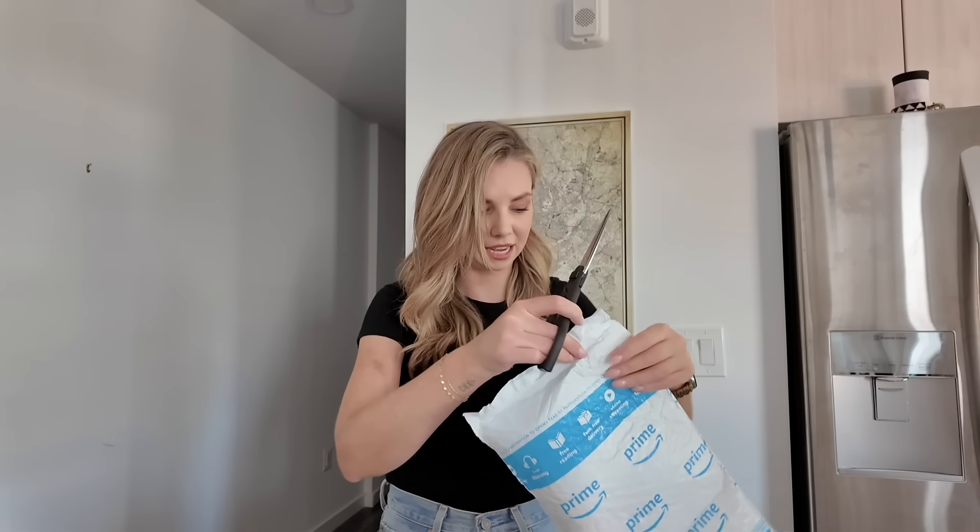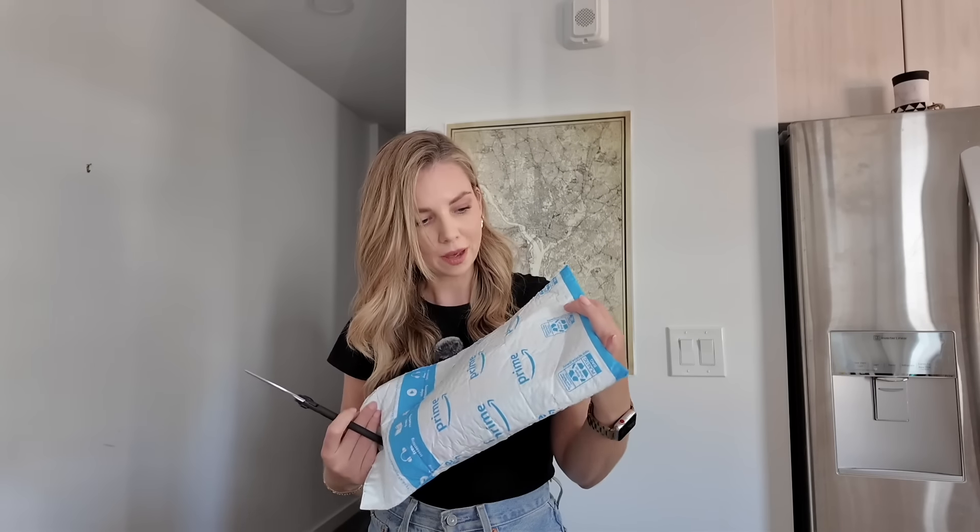The first thing I grabbed from Amazon is a little retinol from The Ordinary, because I ran out. When I left Australia, I didn't bother repurchasing a few of my skincare products — I was like, I'll just repurchase them when I get there, and it's one less thing to pack.